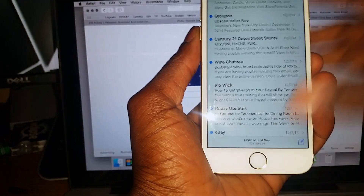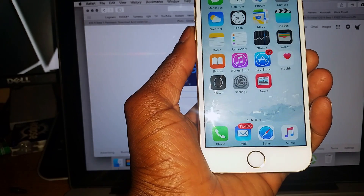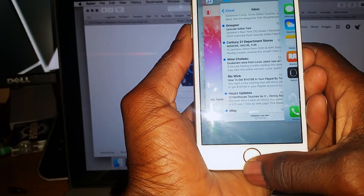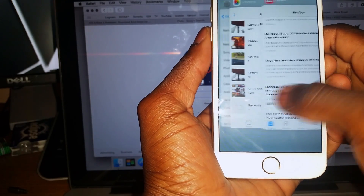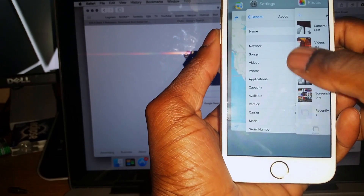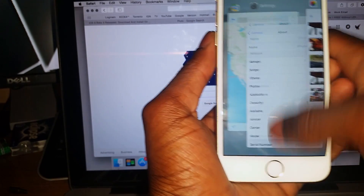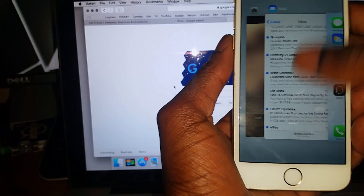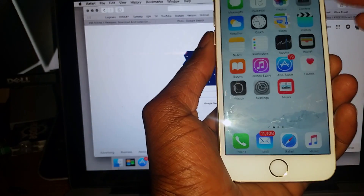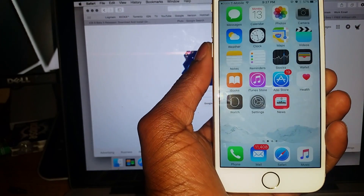They also changed the app switcher — when you double-tap to see what apps are currently running, they now show up as these card things. You can go in and remove whatever apps you want by swiping up and deleting them, which also helps free up RAM.